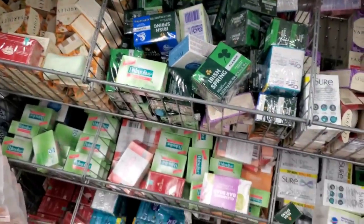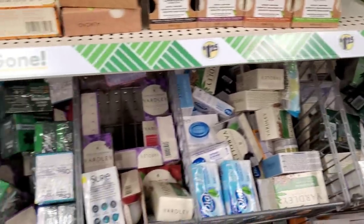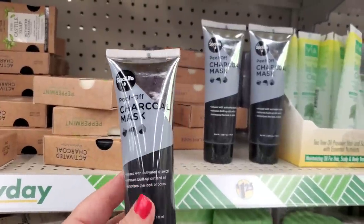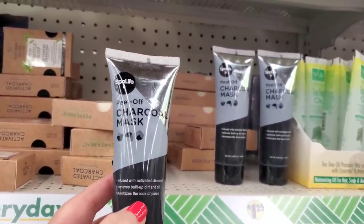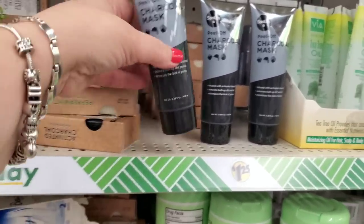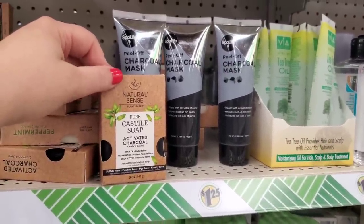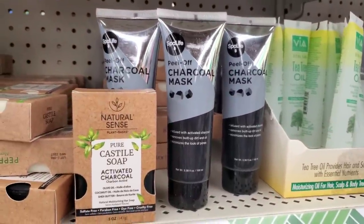They also have Spa Life peel-off charcoal masks — infused with activated charcoal, removes buildup of dirt and oil, minimizes the look of pores. It's 3.38 ounces. Spa Life is actually a great product and would make a nice gift paired with the natural scents plant-based pure castile soap that also has activated charcoal.